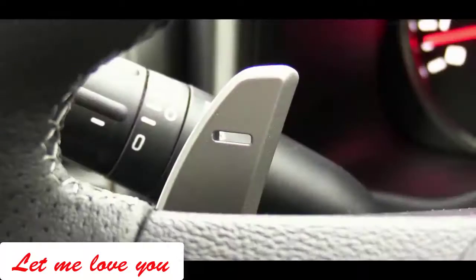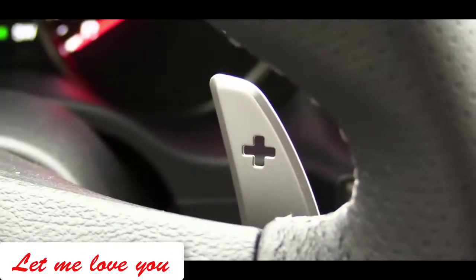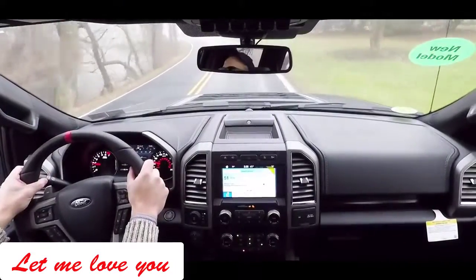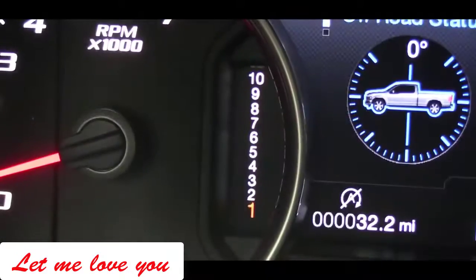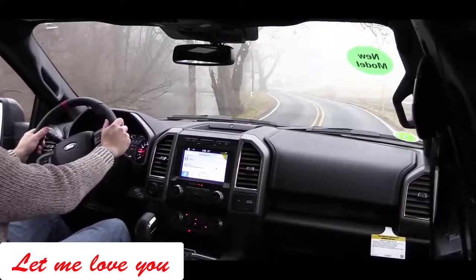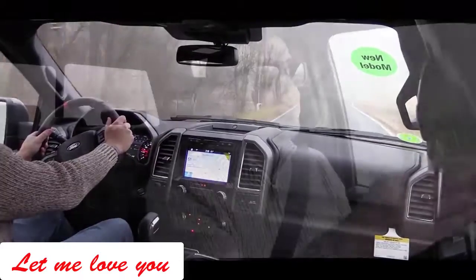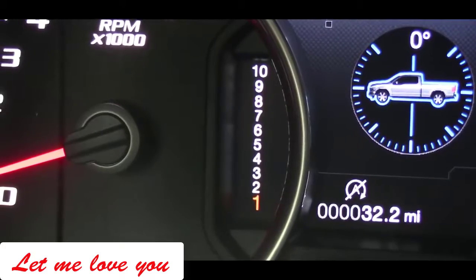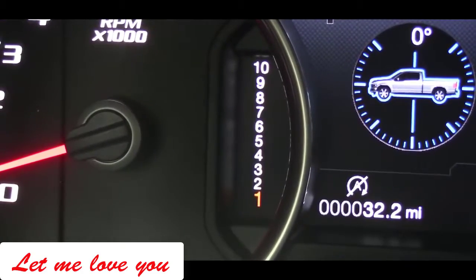These aren't your regular plastic paddle shifters — you can probably hear them when I hit them — these are metal paddle shifters, and they go very well with the Raptor. Also, the Raptor actually displays the 10 speeds within the tachometer on the gauges, so you can always tell what gear you're in. I love that, because with so many gears it's nice to have it there.